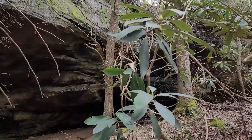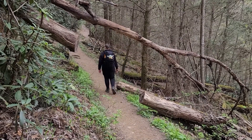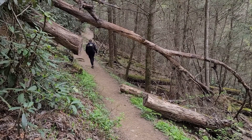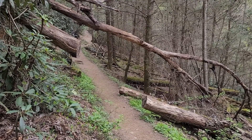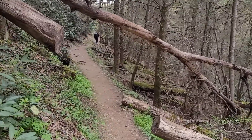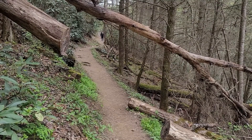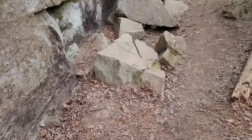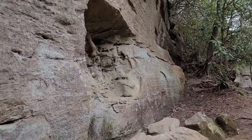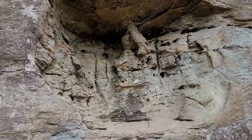Here we are. Looks like there was an avalanche at one point, or a smart community decided to make a bigger home. It's really weird — it's like somebody chiseled that out.